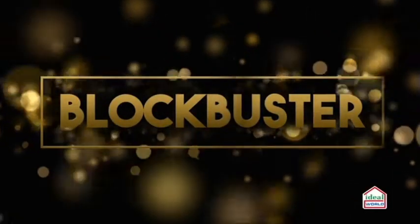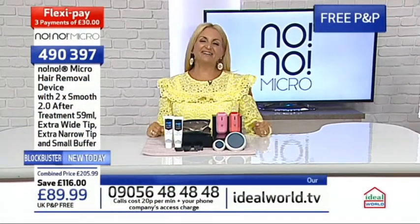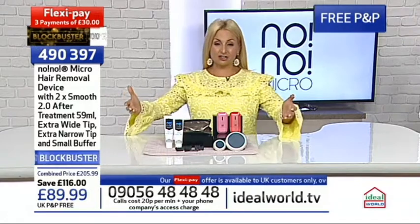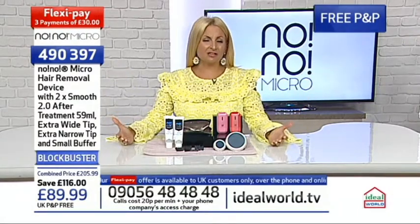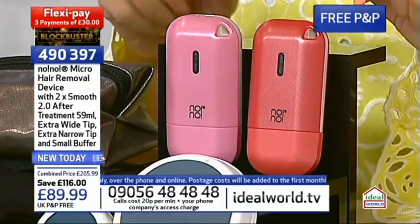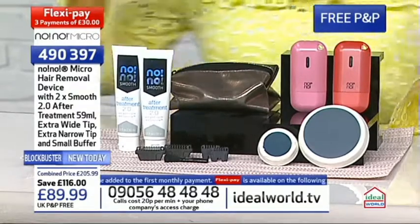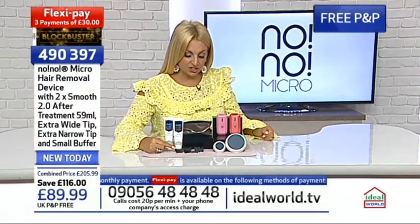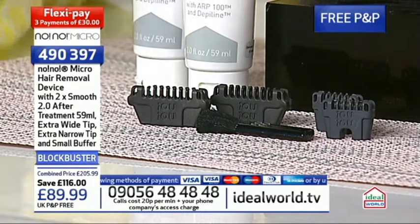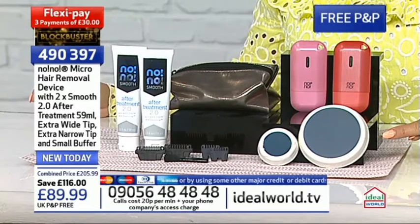It's the No No Micro. Hello, welcome to Ideal World, I'm Sally Jacks. Let's show you the exclusive deal. First of all, you get the system - you choose your color, red or pink; pink is in the lead. You also get a carry case so you can take it on holiday or keep it in your handbag. You get two large tips and two small tips - normally you'd get one large and one small, but we're giving you two of each for smaller and larger areas. You get a brush and a larger and smaller buffer - that's an extra buffer included.